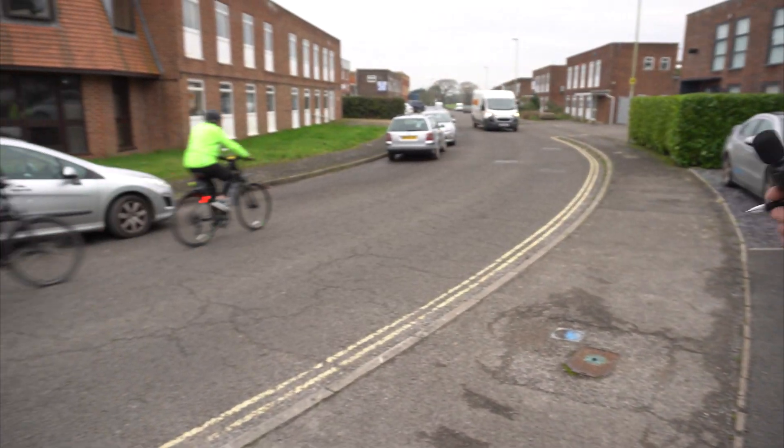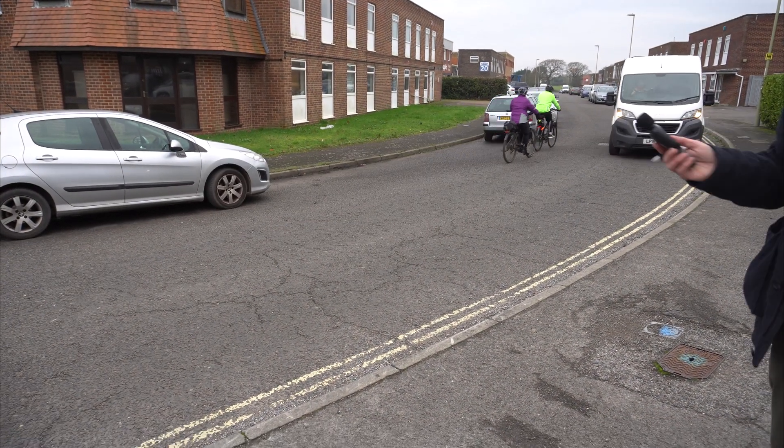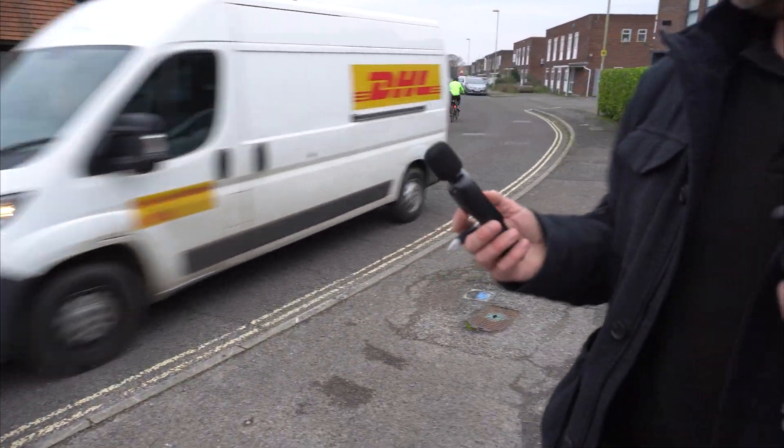Next up is Sophie, and we also have two cyclists to sound test. Two cyclists at 78.7 decibels — they were whistling.